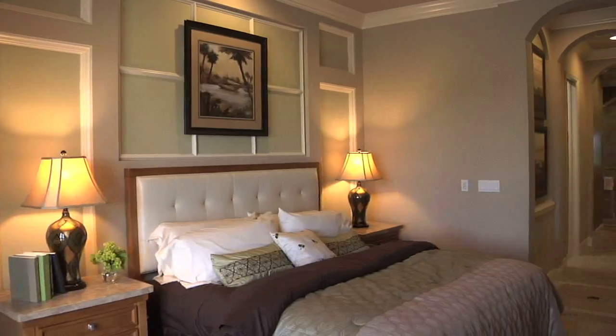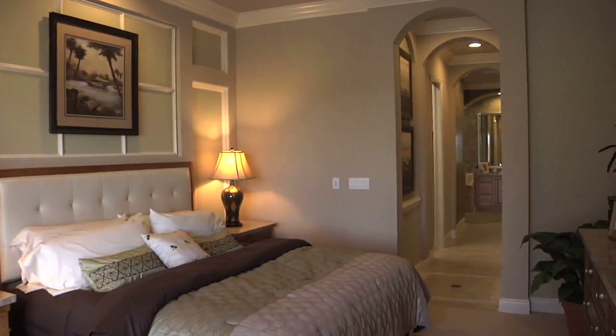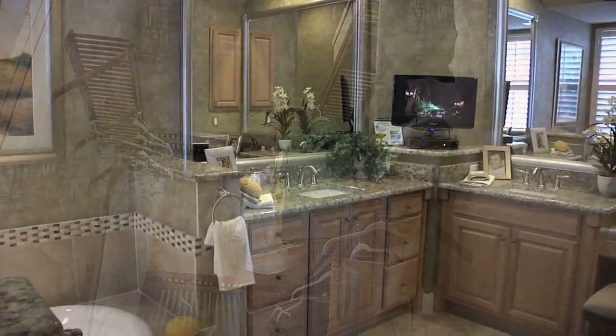Separate from the other rooms is the master suite. It offers a retreat for the owners, and it also offers function with plenty of space, dual walk-in closets, and a master bath with dual vanities.